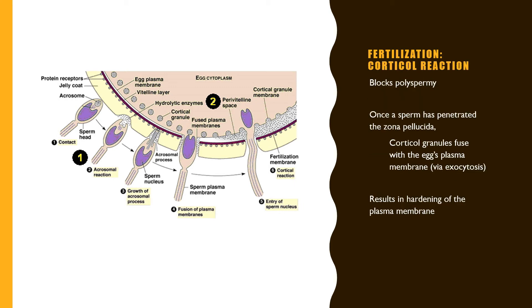The final step in fertilization is the cortical reaction, whose main function is to block polyspermy — ensuring only one sperm fertilizes one egg. This cortical reaction blocks any other sperm from penetrating the egg's outer membrane. Once a sperm has penetrated the zona pellucida, cortical granules fuse with the egg's plasma membrane via exocytosis, resulting in the hardening of the plasma membrane.